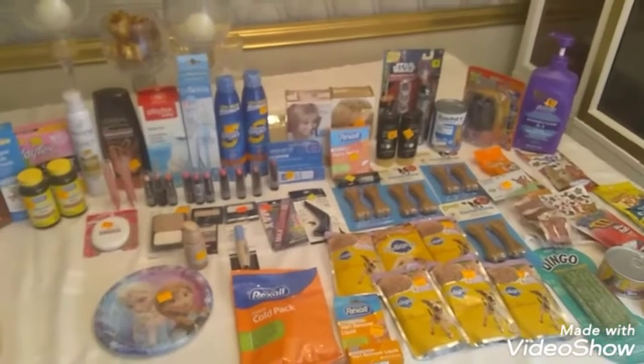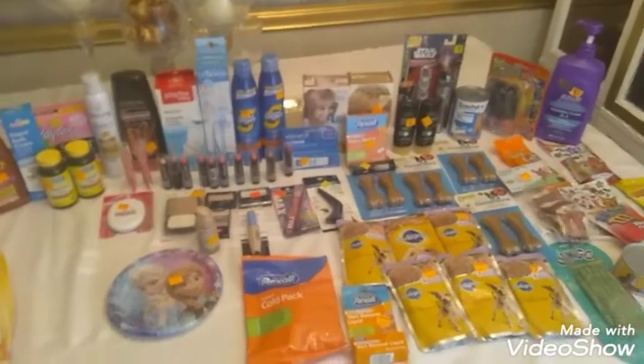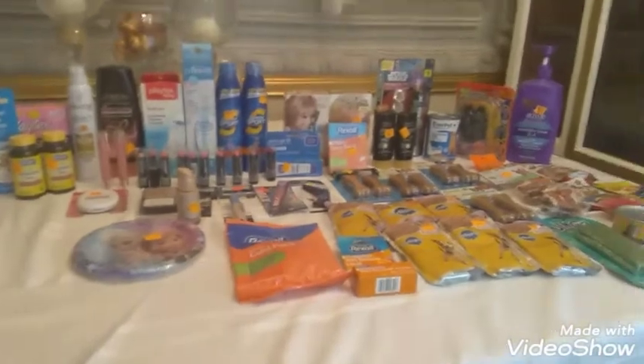Hi everyone and welcome back. This is Diva Dollars coming to you again. This is my Walgreens and Dollar General haul I did today on Sunday.